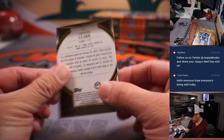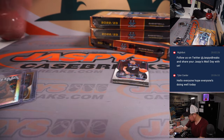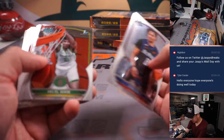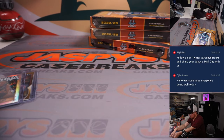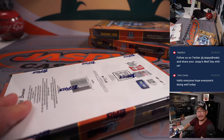Kaelin Clark Invicta. There's Jalen Hood-Schifino, who's on my Lakers. All right, next box.